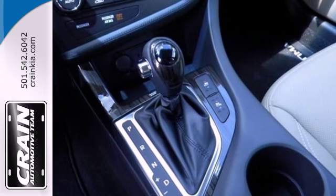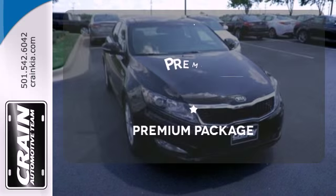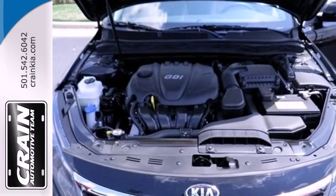You'll also enjoy the benefits of multiple airbags, brake assist, and stability and traction control. The premium package gives this vehicle that extra touch of class and luxury — for the luxury feel without the luxury price tag.